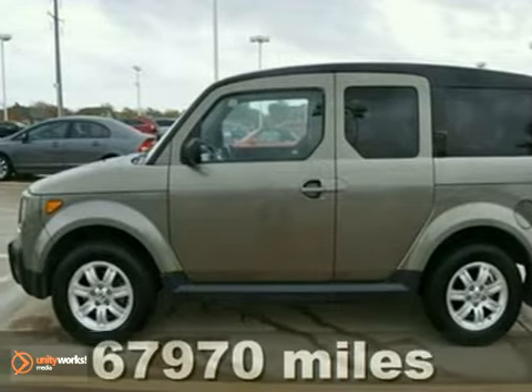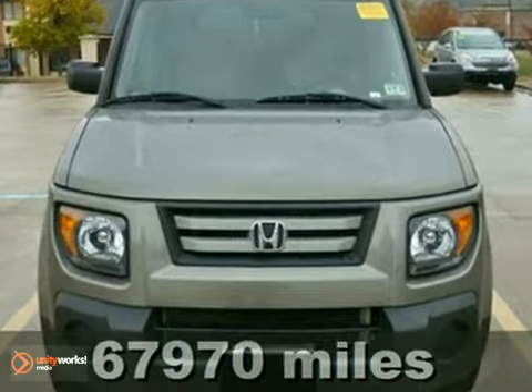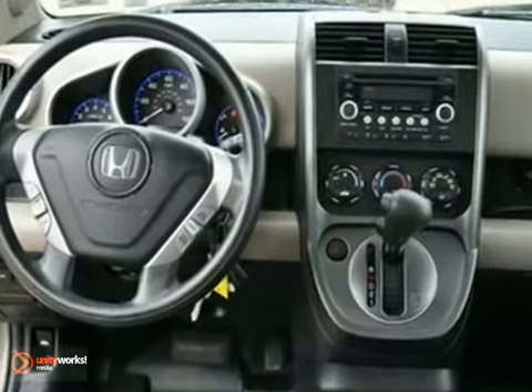Here's an extra clean Carfax One Owner 2007 Honda Element. Experts praise its spacious interior. It has four-wheel drive, alloy wheels, traction control, and keyless entry.